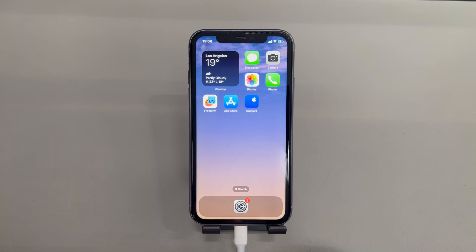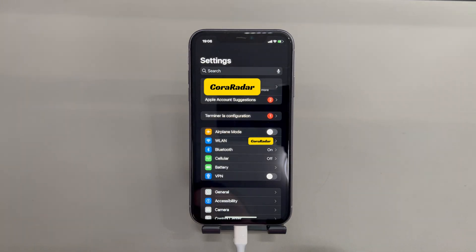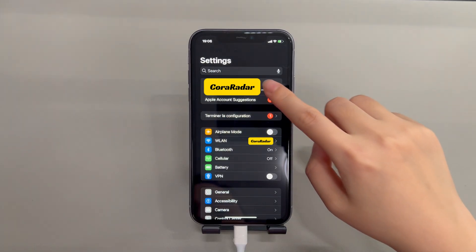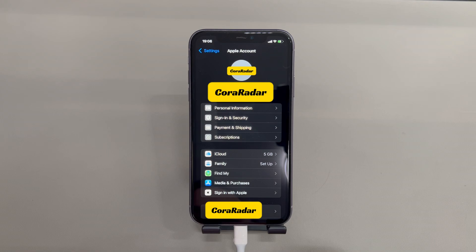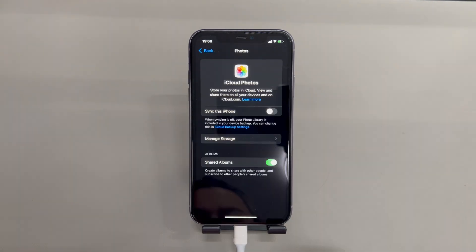Then from your device's home screen, tap to open the Settings app. Tap your name at the top, choose iCloud, and select Photos. Tick the Download and Keep Originals option. It'll then start downloading the full-resolution photos and videos — please wait patiently. When the download is finished, disable the Sync This iPhone option.